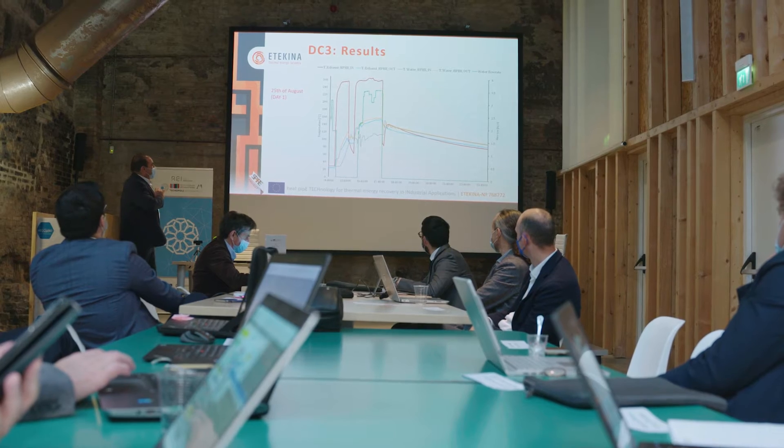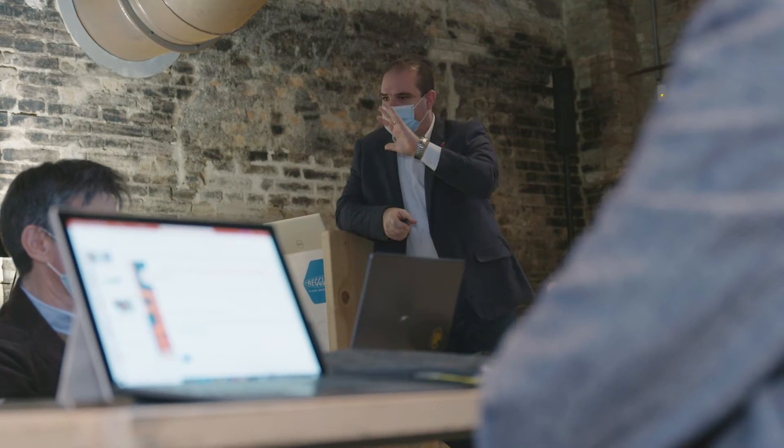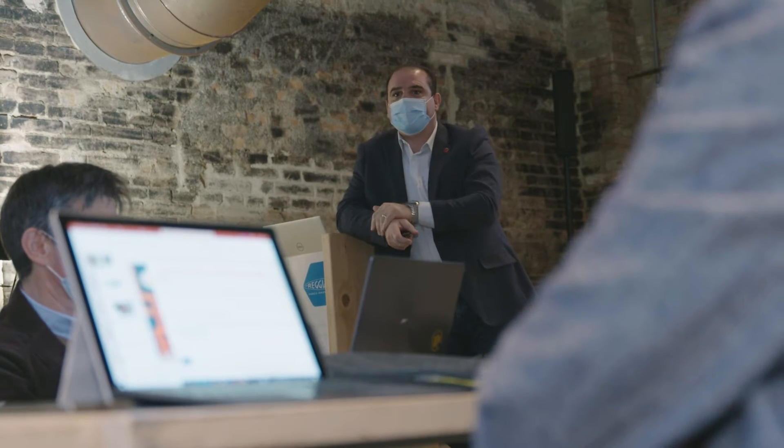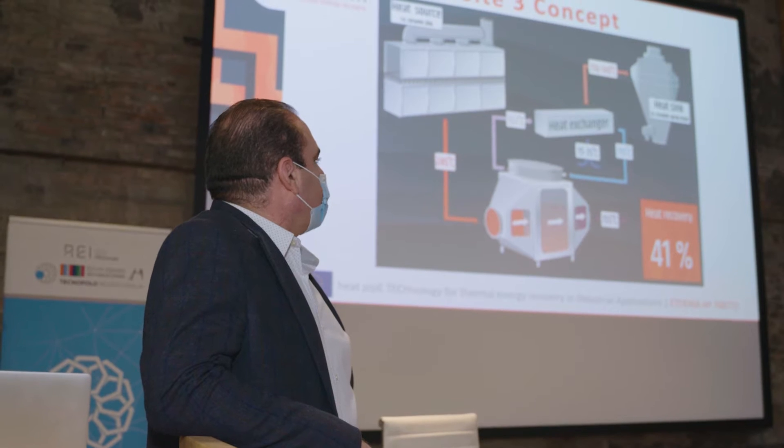For four years, an international team of engineers have worked together in the European innovation project Etikina to lower CO2 emissions by more than 40% in three different industrial processes.